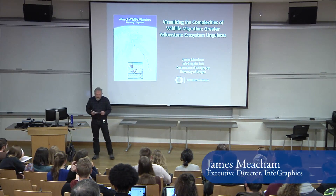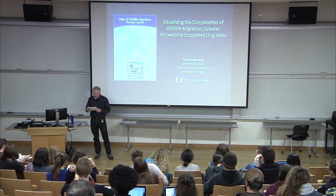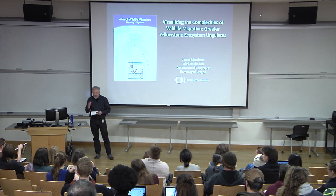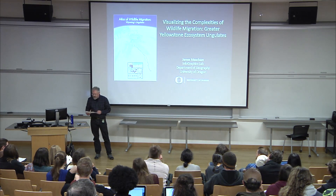Thank you Steven. I'm really excited and very honored to be here. I'd like to thank Steven and Aquila Flower, who I'm proud to call an alum of our department — she finished her PhD there — and the Huxley College of the Environment.